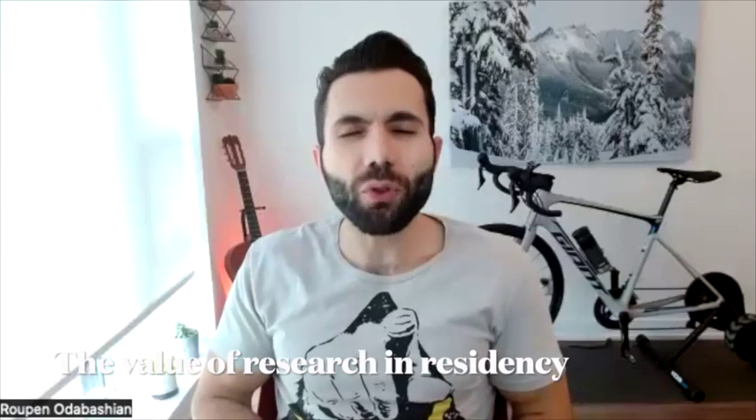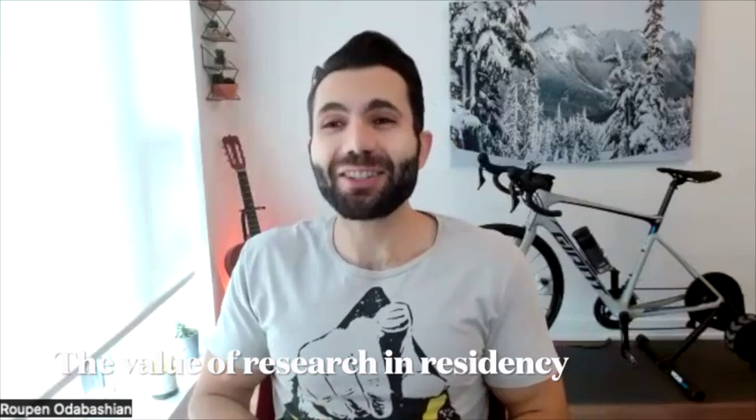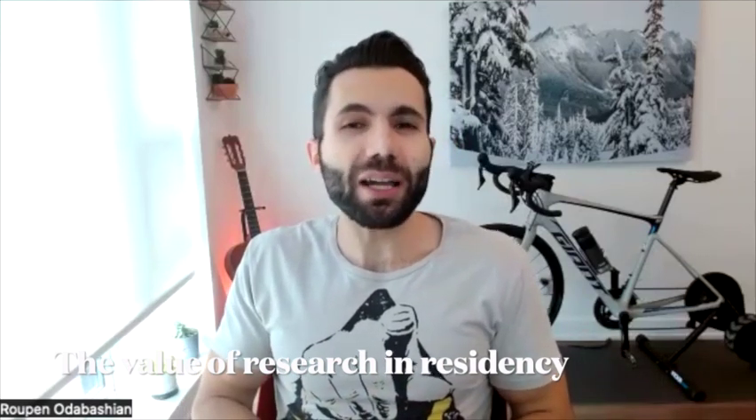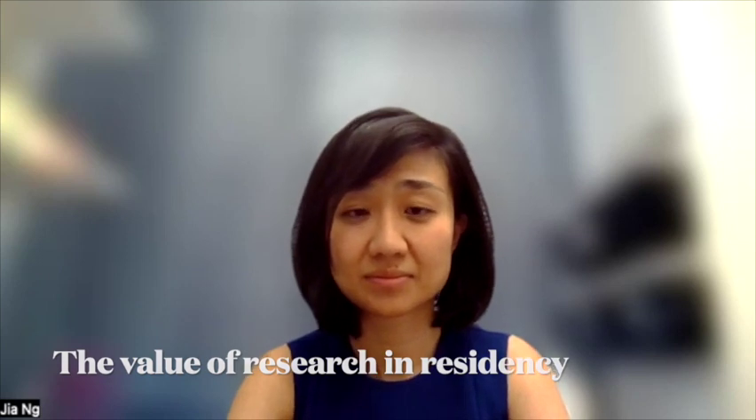Different people have different ways of approaching things, and thinking ahead of time about what you want to be involved in is a very helpful approach. Now, why should I do research in residency? Residency can be so tough - you're on call doing 26-hour call shifts, you have four to five calls per week. Why not just enjoy your time outside the hospital? Is research right for me or not?